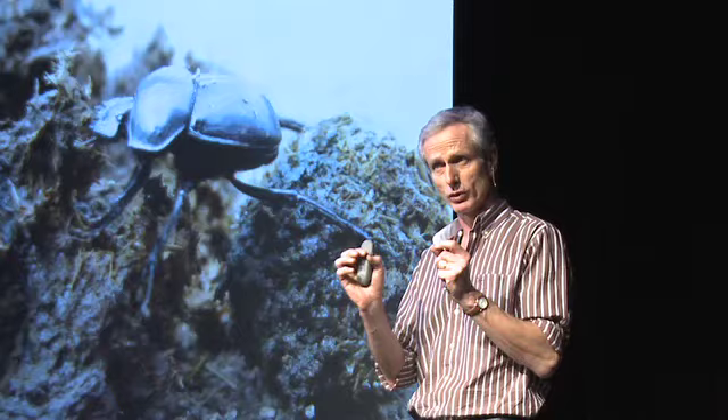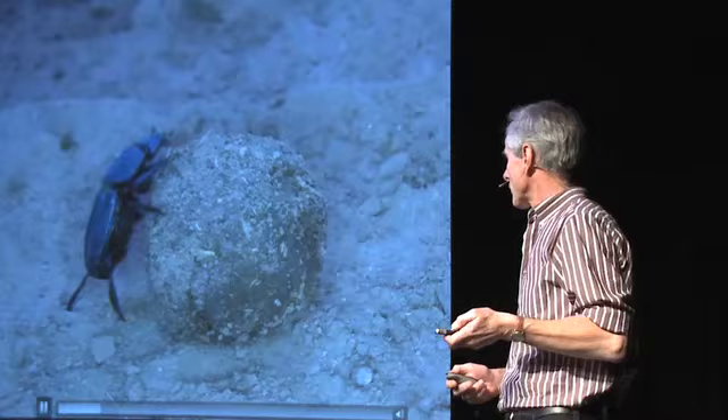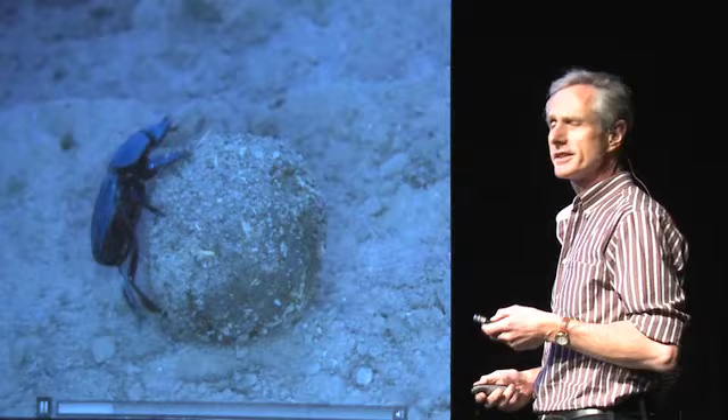But fortunately for us, 10% of the species actually make a ball. This ball they roll away from the dung source and usually bury it at a remote place away from the dung source. They have a very particular behavior by which they are able to roll their balls.